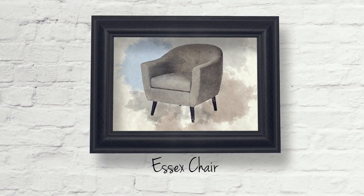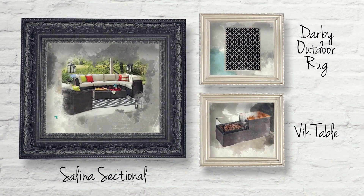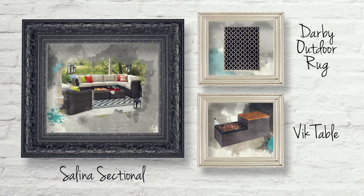Craig already has a really great sofa that we could absolutely use for this room refresh, but the other Canvas key items that we will need are the Essex chair, Union bar stools, Hexagon side table, the Salina sectional, the Darby outdoor rug, and the Vic table.